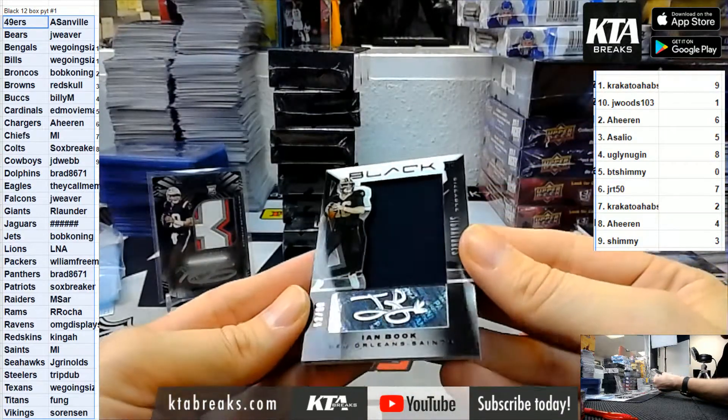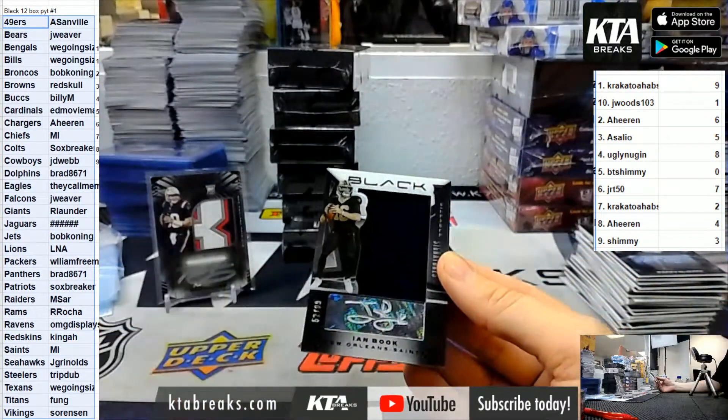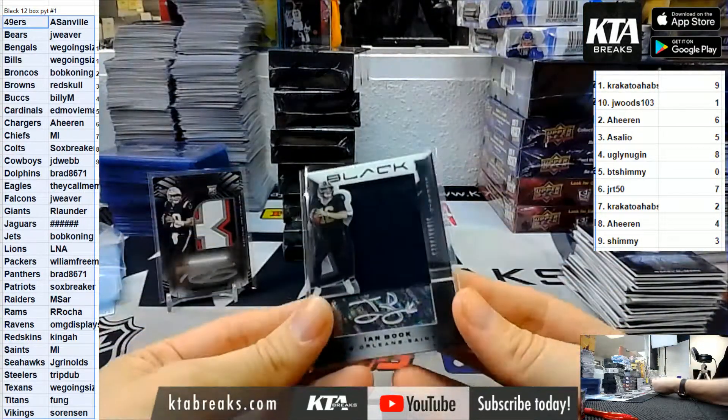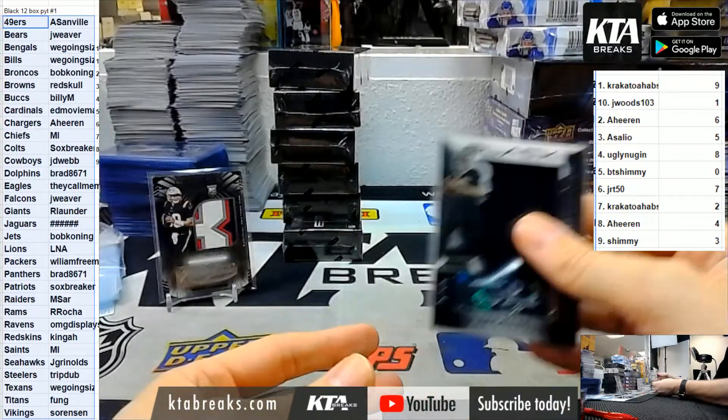For the Saints, single color 52 of 99 acetate silver ink - going to MI and the Saints: Ian Book.